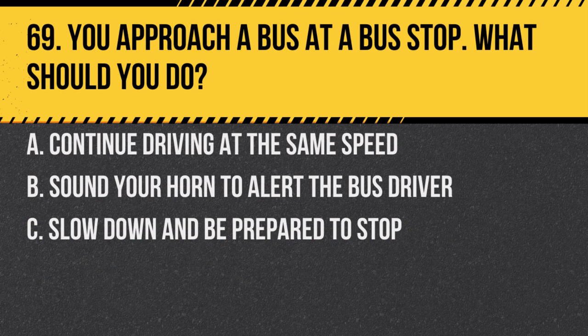Question 69. You approach a bus at a bus stop. What should you do? A. Continue driving at the same speed. B. Sound your horn to alert the bus driver. C. Slow down and be prepared to stop. Answer: C. Slow down and be prepared to stop. Passengers may be getting on or off and they might walk onto the road.